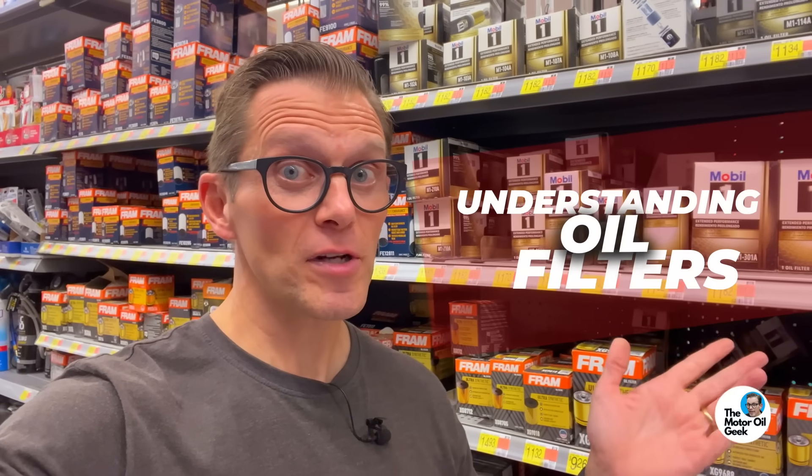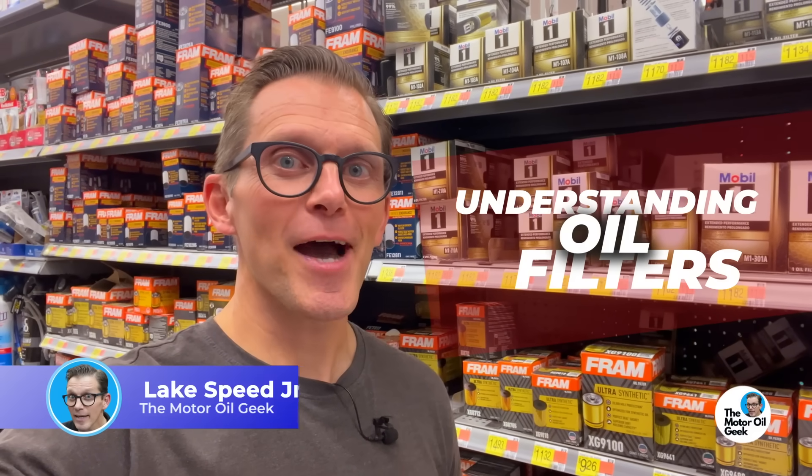Oil filters. They're as misunderstood as motor oil. Hi, I'm Lake, the Motor Oil Geek. Let's go to the dyno and we'll show you some facts about oil filters.